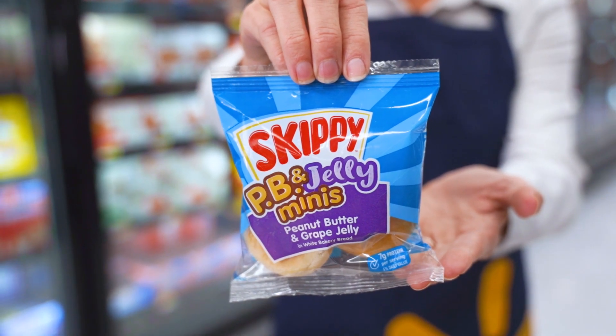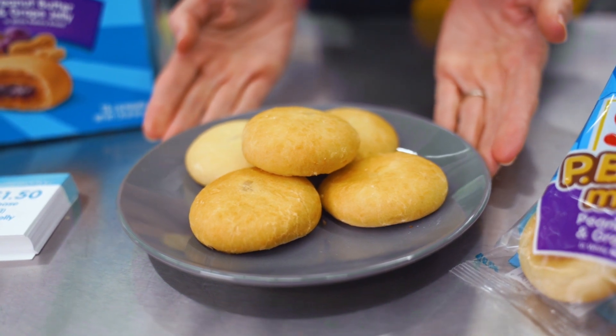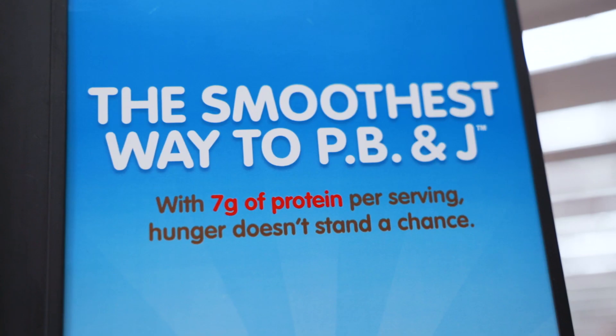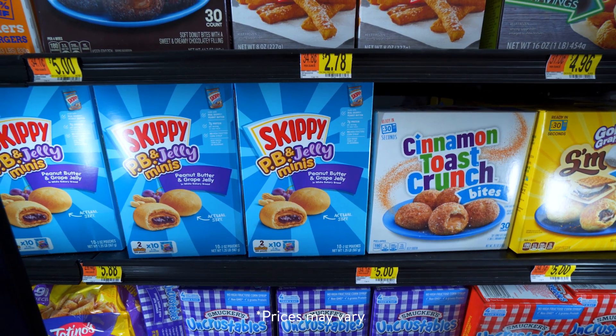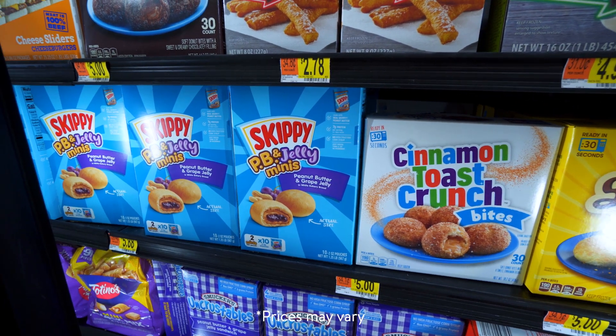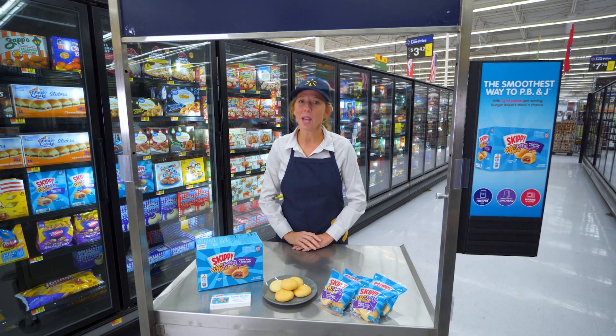Real Skippy Peanut Butter meets Great Jelly and wholesome bakery white bread with 7 grams of protein per serving. The best part? No high fructose corn syrup here. You can find Skippy PB&J Minis in the freezer section. Thank you for shopping at Walmart.